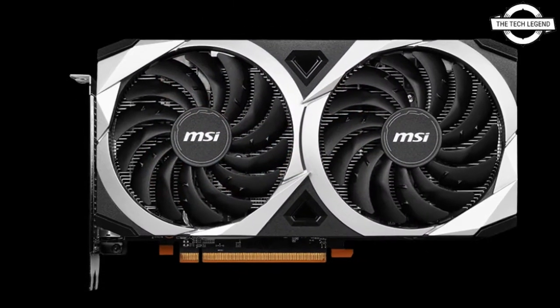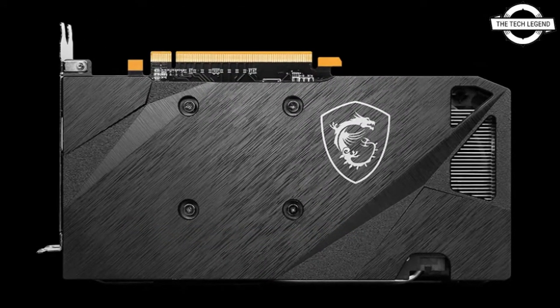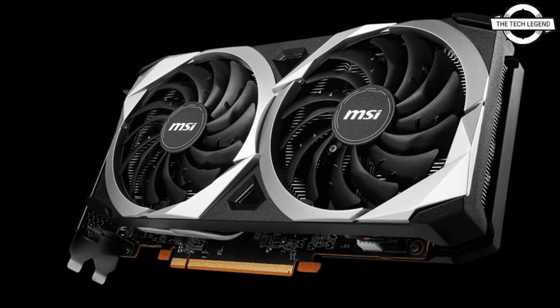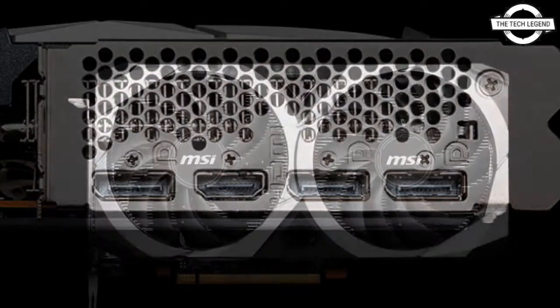The graphics card is designed to bring the next-generation desktop gaming experience to the mid-range market. It also supports AMD FidelityFX Super Resolution, an open-source spatial upscaling solution designed to increase frame rates while delivering a high-resolution gaming experience.